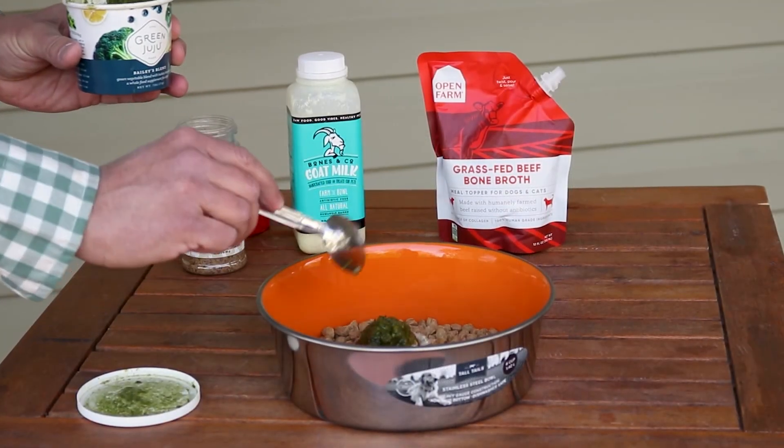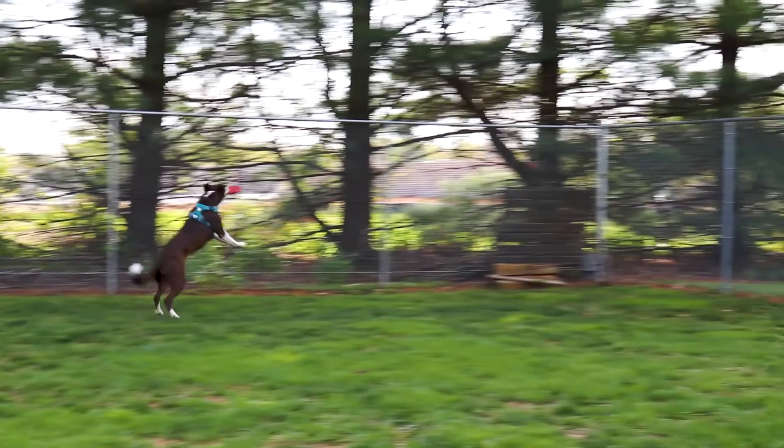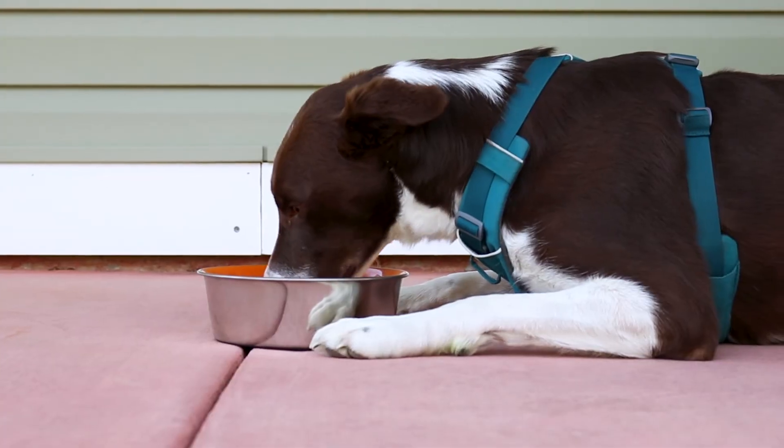Just by adding one of these ingredients to the dog's bowl is going to improve the quality of your dog's life tremendously. It's going to create a healthier digestive system which in turn will help boost that immune system. It's also going to help with skin and coat and even dental health.